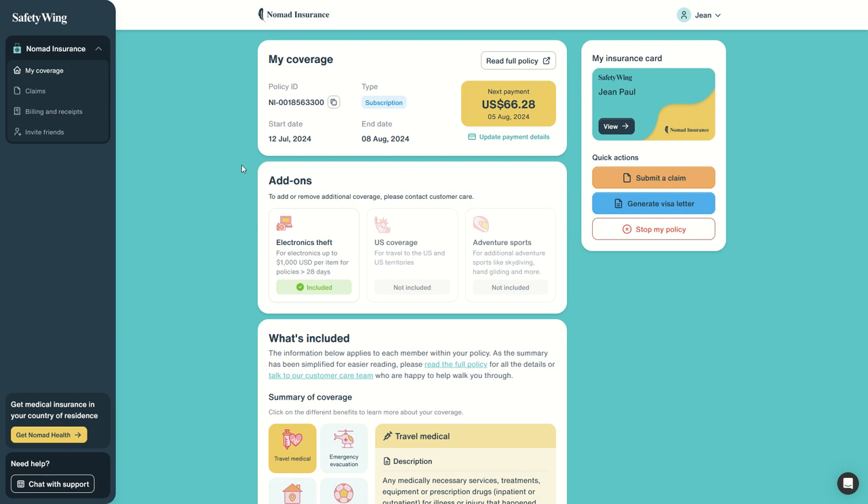If you haven't created an account yet, we've covered in a previous video how to simply create an account in a few minutes and get insurance coverage for travel — especially for digital nomads, but for any traveler that doesn't know where they will go or how long they will travel. The insurance automatically renews every 28 days. Very simple.